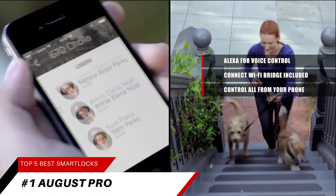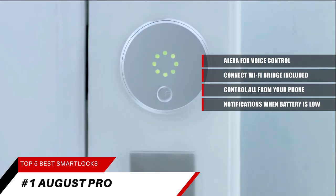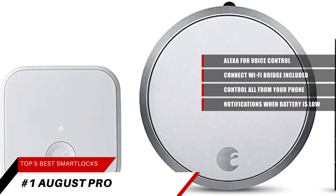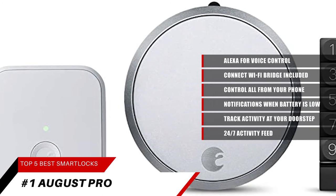Alexa can also provide notifications when your battery is running low so you can proactively replace them. Set up smart reorders through Dash Replenishment to make sure you always have replacement batteries when you need them. With this smart lock, you will always know who's coming and going — track activity at your doorstep with a 24/7 activity feed.